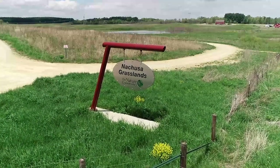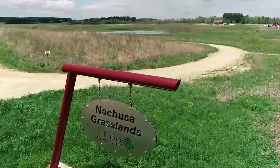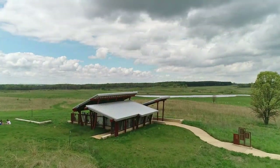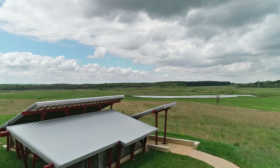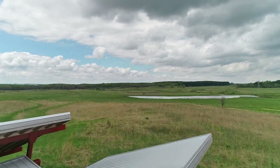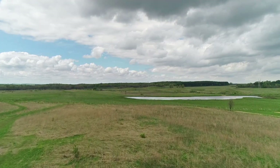In our second Bison Babies broadcast, sponsored by Friends of Nachusa Grasslands, we will share information about safely viewing bison at Nachusa. During and after the video, you will have the opportunity to support the Friends science research program through your donations. You can also ask questions in the comments and we will try to answer them.